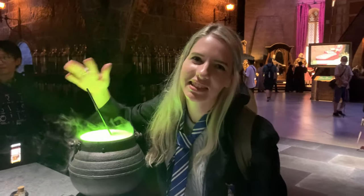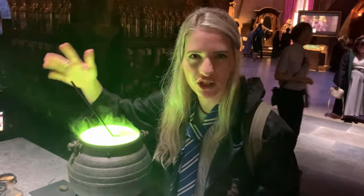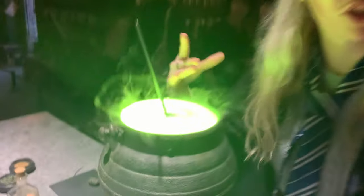Here I am in my best subject — potions, of course. Right now I'm making a matcha-flavored latte. It's going to be really good. What do you think? Would you try it?